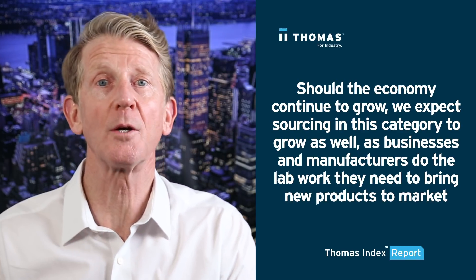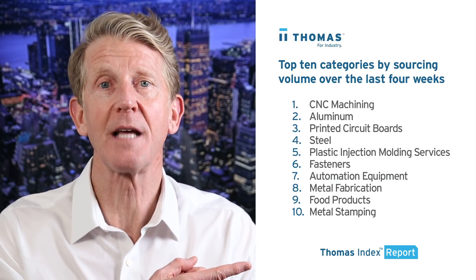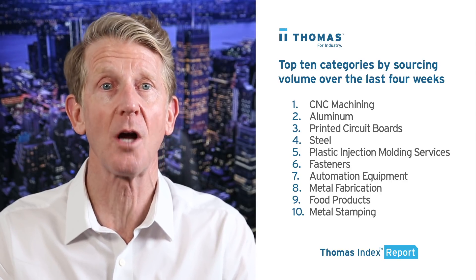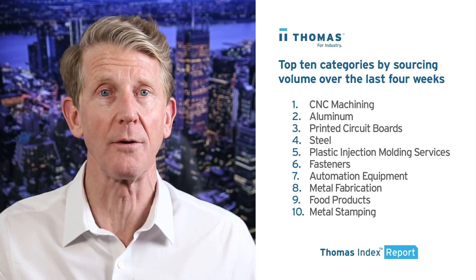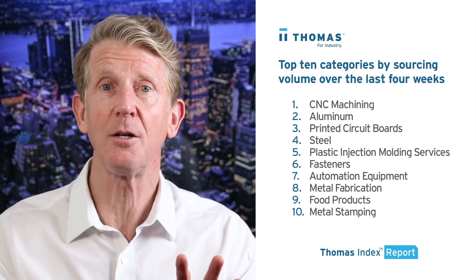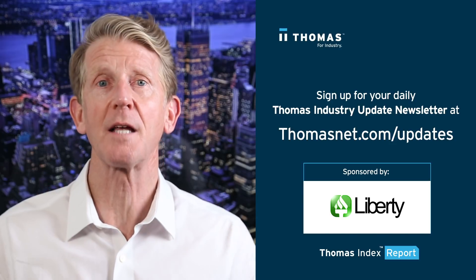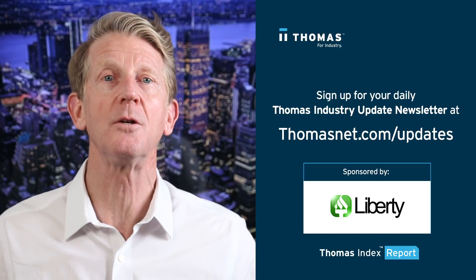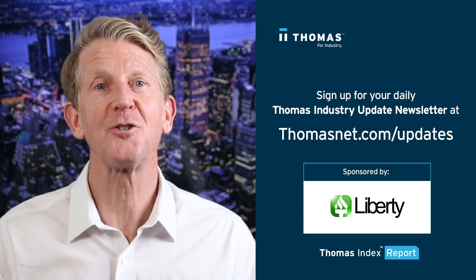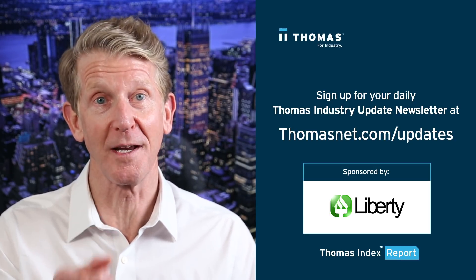Moving on from laboratory equipment and supplies, here's a look at the top 10 industrial product and service categories being sourced on the thomasnet.com platform over the past four weeks. To get this weekly Thomas Index Report as well as daily news and information for industry, please sign up for our Thomas Industry Update newsletter at thomasnet.com/updates. Thanks very much for watching and I look forward to seeing you next week.